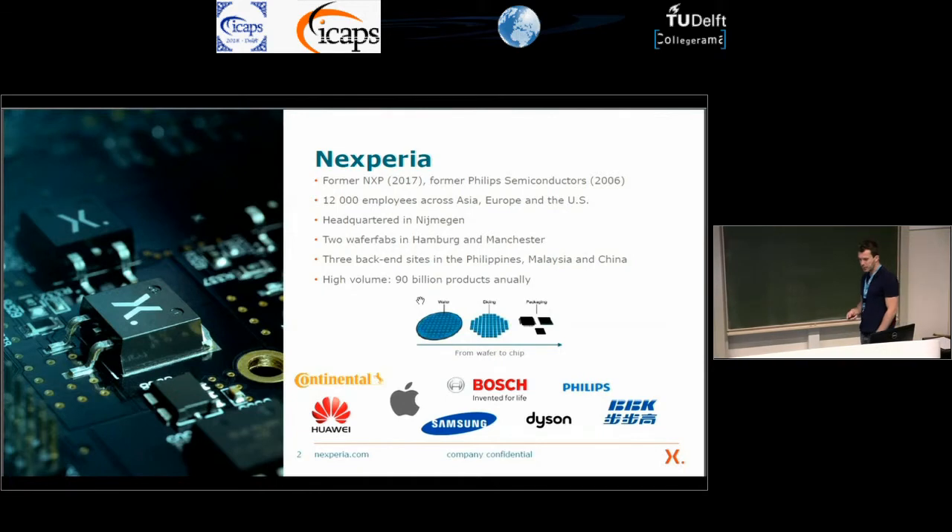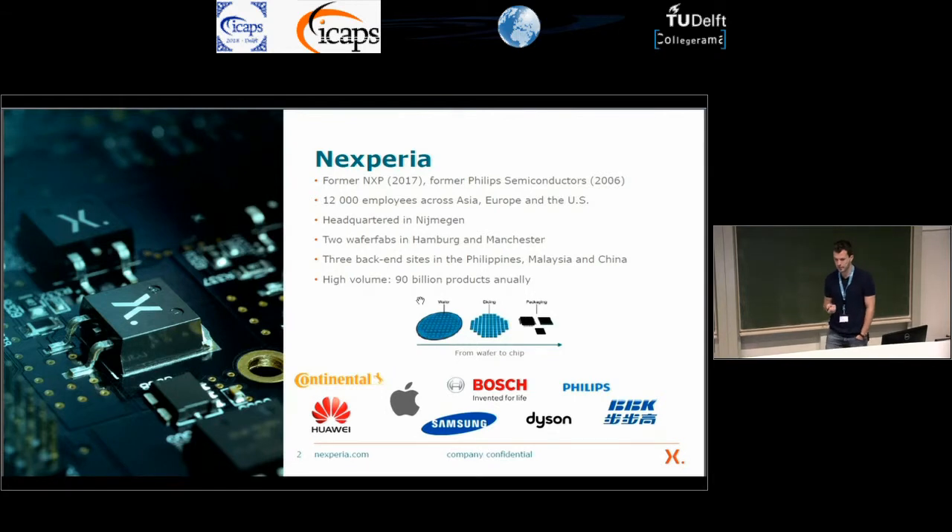Something short about the company. In Xperia, I usually want to tell people that I work for Xperia — they don't know this company — and that's because we split off from NXP recently. We split off in 2017, and you might know that NXP is also a split-off from Philips Semiconductors, who split off in 2006. We have approximately 12,000 employees in Asia, Europe and the United States. Our headquarters is in Nijmegen.